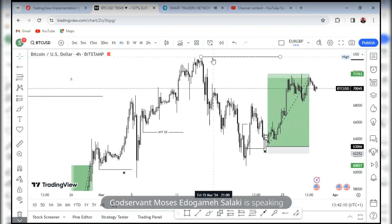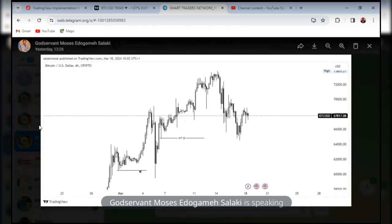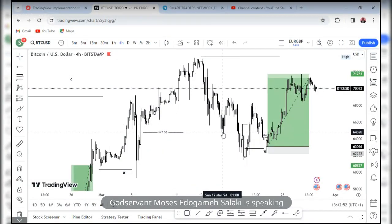So I had marked up this setup. On the four hours, you can see how price created this liquidity zone and gave us this break. We had this draw on liquidity, we had this new valid low. I was anticipating price to take out this internal liquidity, come into this zone, and give us that accumulation schematic to take price to the upside. The price was here — around March 17 — and came all the way to this side and gave that schematic here.